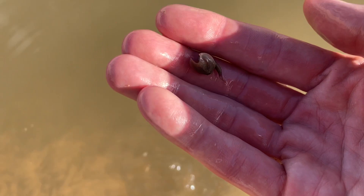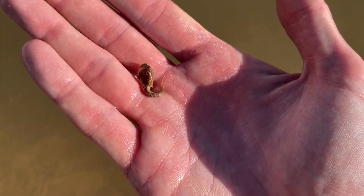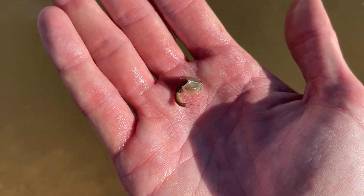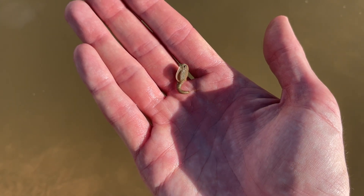They look very similar to horseshoe crabs. Let's see if I can get a couple here. There we go — you can see this thing, very similar to a horseshoe crab. There are similar species you can buy at like Walgreens or online called triops, which are a fun little pet. He's fine, he's just swimming around now.